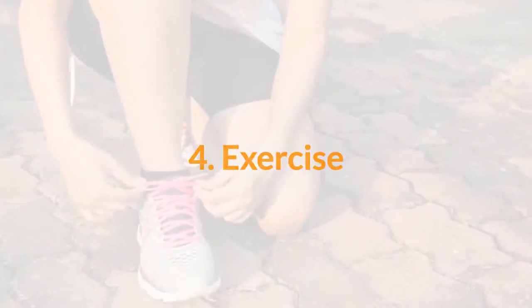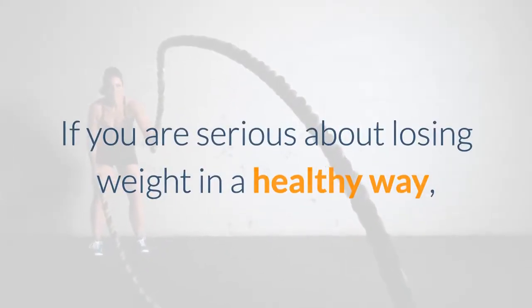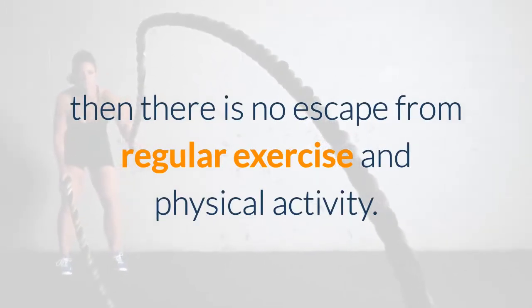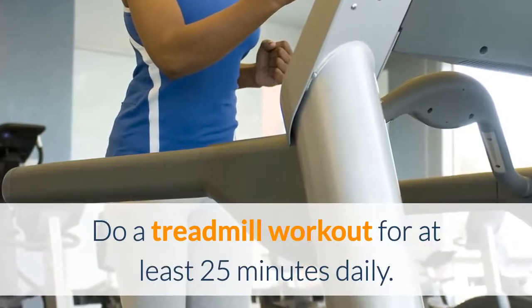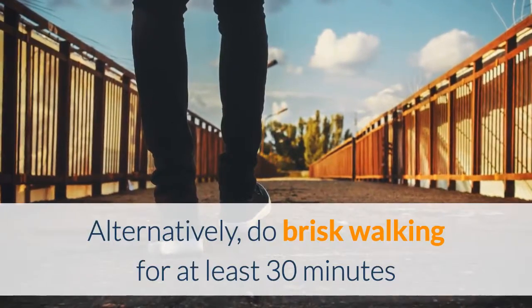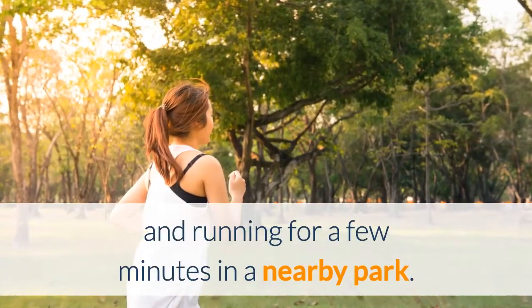4. Exercise. If you are serious about losing weight in a healthy way, then there is no escape from regular exercise and physical activity. Do a treadmill workout for at least 25 minutes daily. Alternatively, do brisk walking for at least 30 minutes and running for a few minutes in a nearby park.